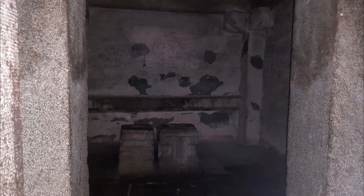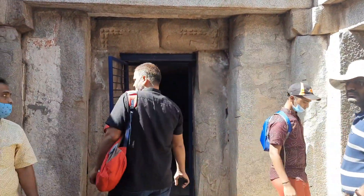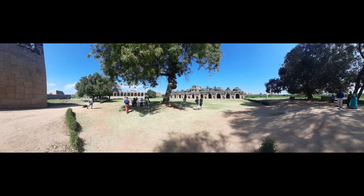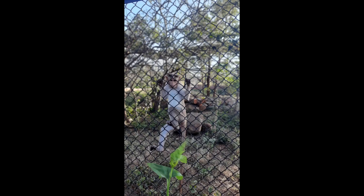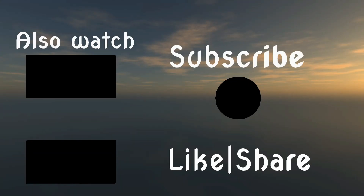This is the place where the Vijayavittala idol was placed. The interesting fact is that the level of the rock chariot outside is exactly the same as the level of where the idol is kept here. Don't forget to watch the next video — stay tuned, it's very interesting. See you in the next video!